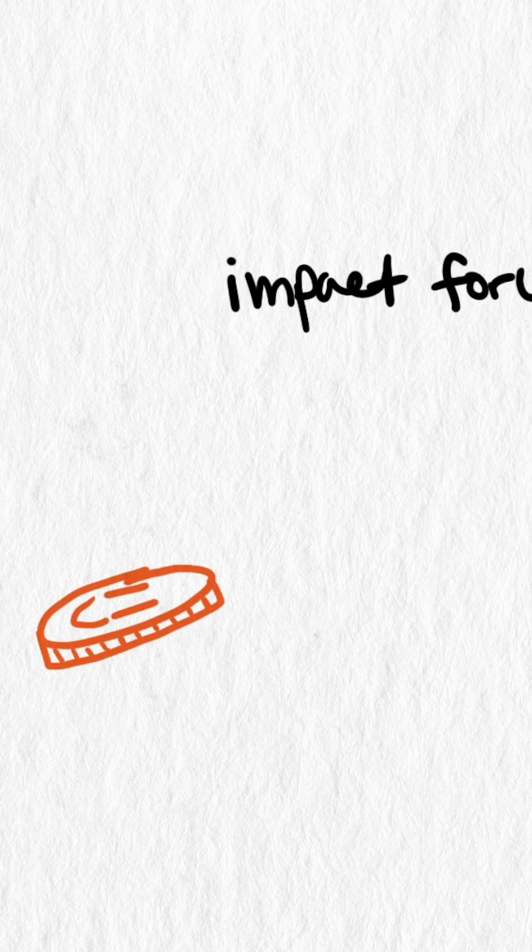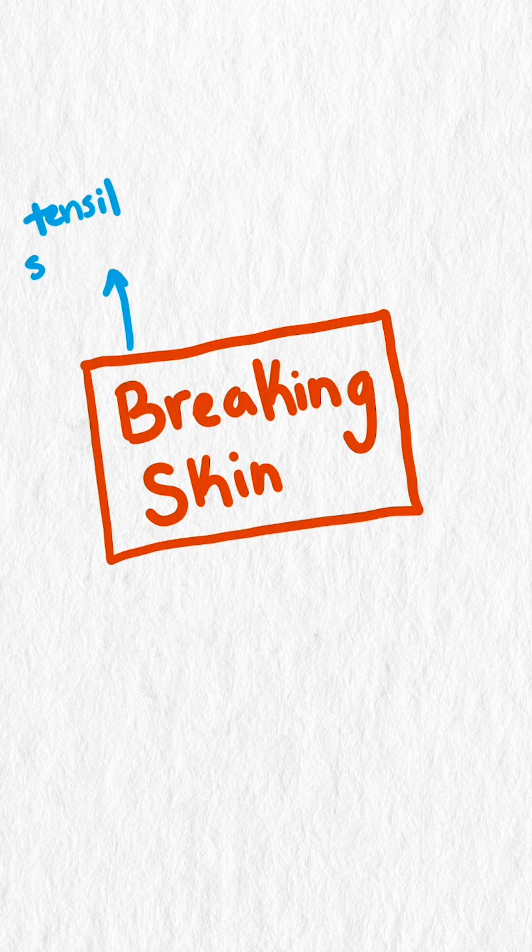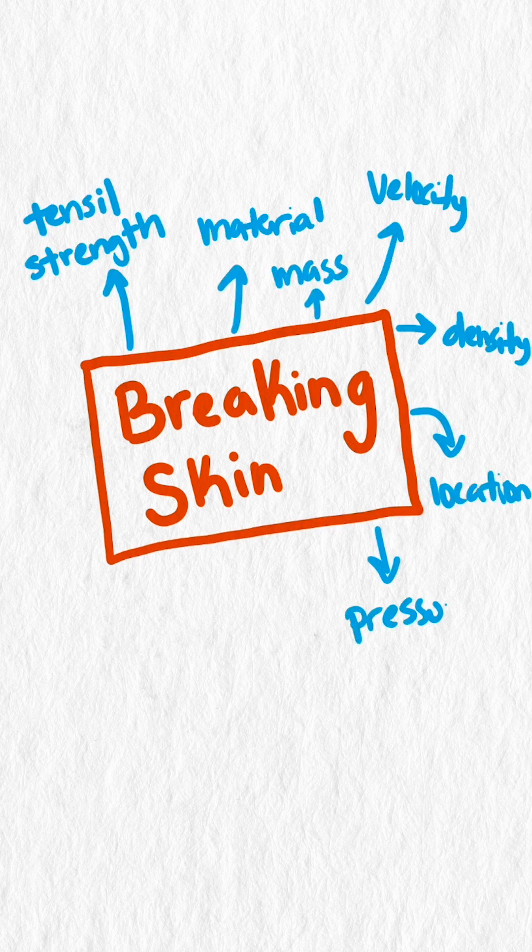In our previous Falling Penny videos, we focused on blunt impact force, but in this quick short, we'll explore the question: at what speed would a falling penny break human skin? Breaking skin is an incredibly complex situation with no general consensus on the pressure needed, because of the many variables at play.